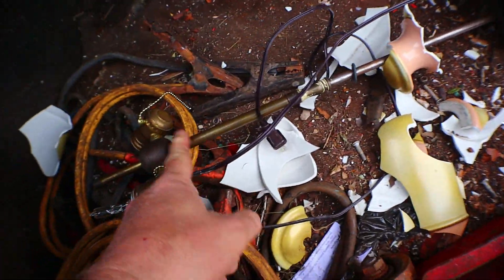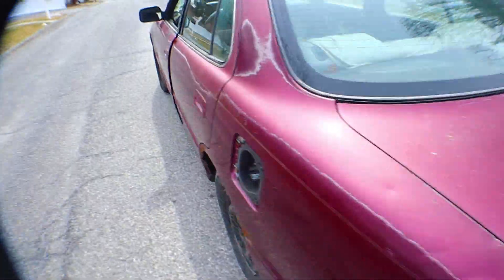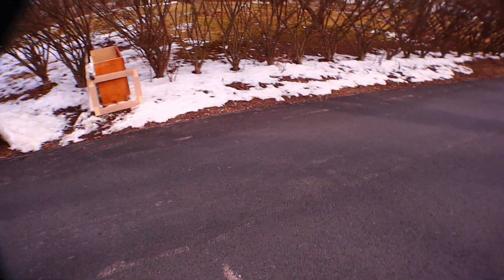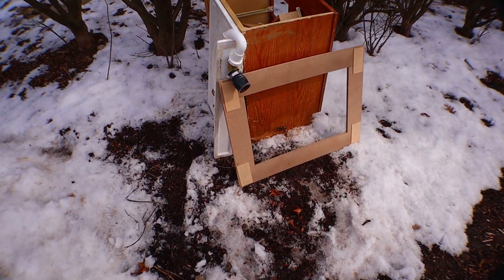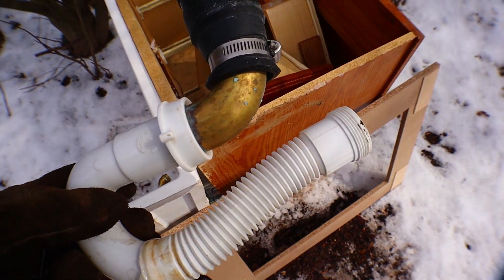It's mostly steel. Yeah, we got one ounce of brass. That's worth it. Let's go struggle with a sink. That's a little brass tidbit.